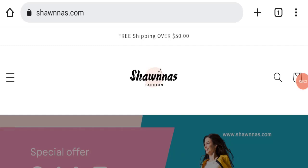Hello everyone and welcome to my YouTube channel Scam Advice. Today's video is about Shawnna's Pants reviews. We are going to provide you with an unbiased review in this video, so please stay connected with us. If you are going to buy any product from this website, please do watch this video.